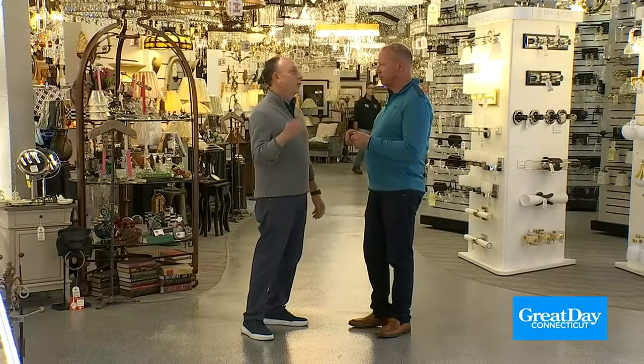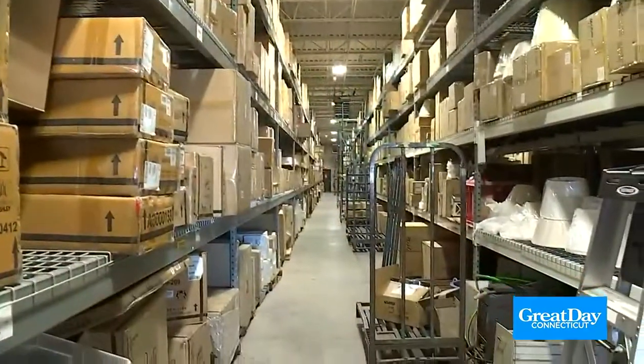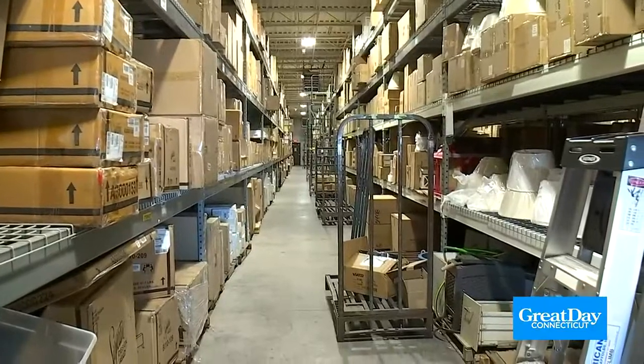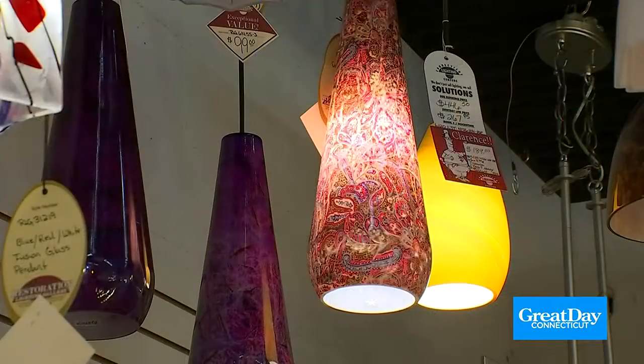Tell me about the largest selection in the Northeast, because that's kind of important. We are the largest lighting, fan, hardware display and stock in the Northeast. And if you can't find it here, basically you're not going to find it — we challenge you. There's a lot of product here. I'm going to send you over to the design room where you're going to see Todd.